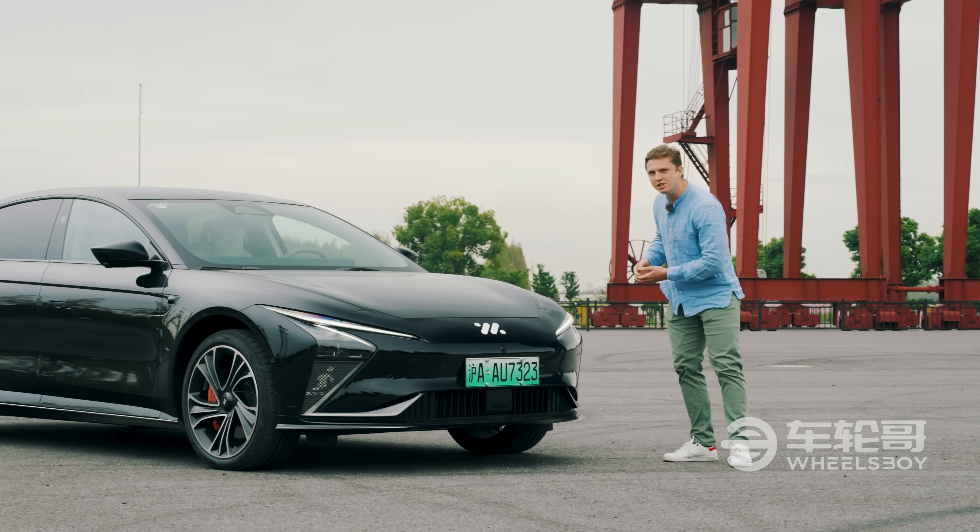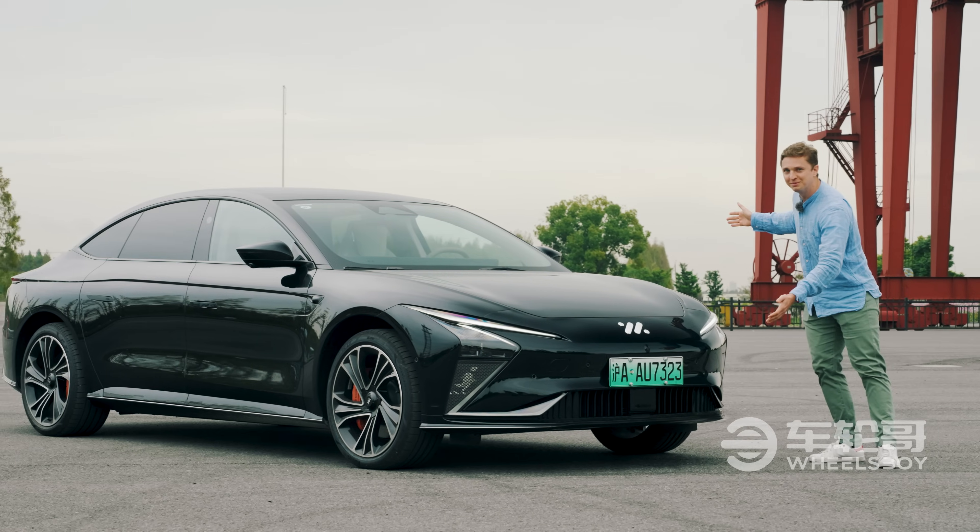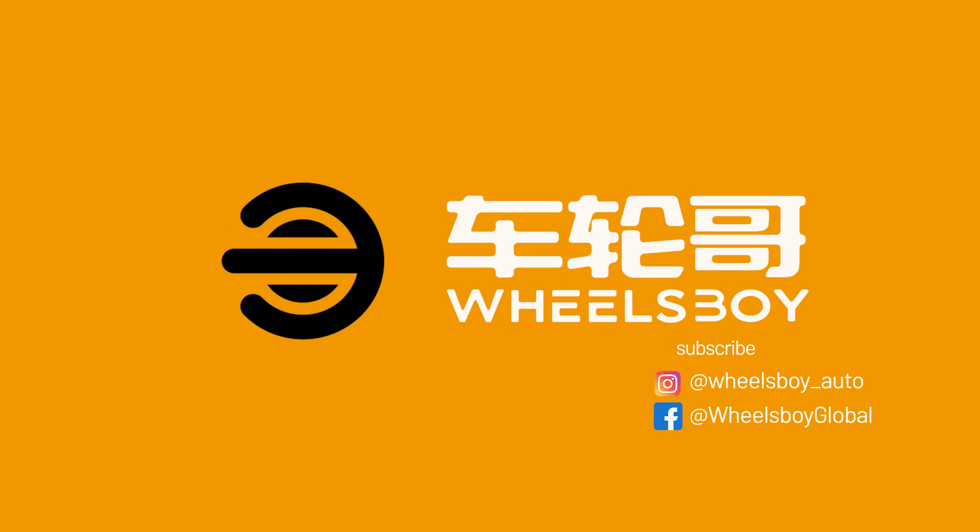We got our hands on the much-anticipated IM L7. With hands-on test drives and reviews of exciting Chinese market vehicles, Wheelsboy is the number one source for China Auto Insights. Be sure to check us out on Instagram and Facebook.